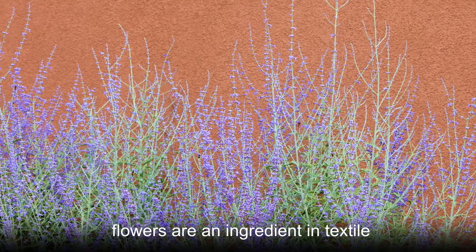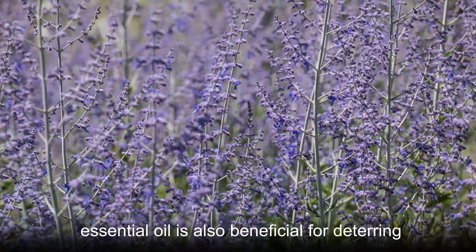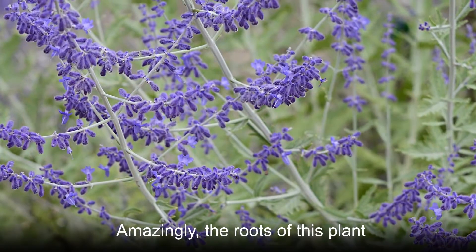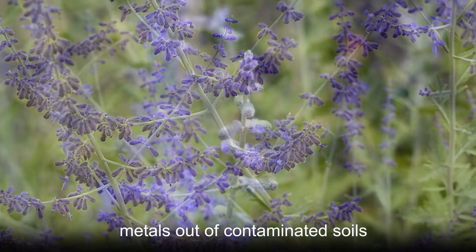For example, its flowers are an ingredient in textile dyes in some cultures. Russian sage essential oil is also beneficial for deterring ants and some beetle species. Amazingly, the roots of this plant are also capable of drawing heavy metals out of contaminated soils.